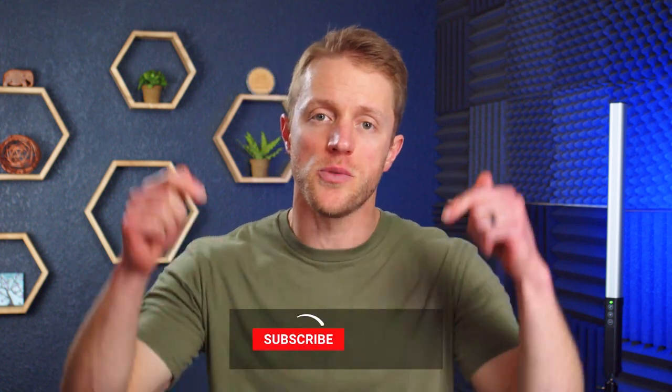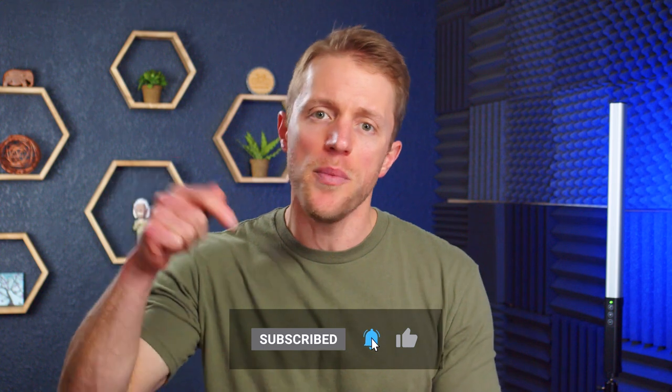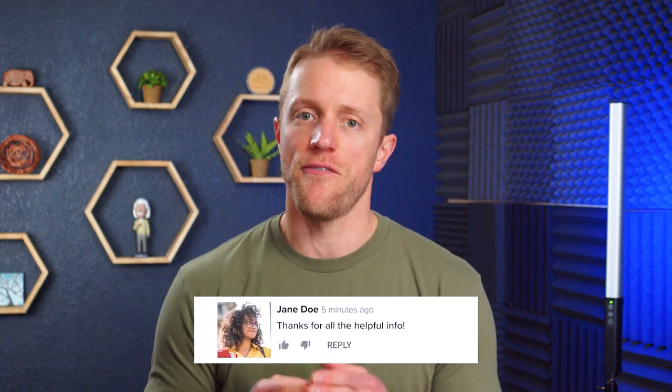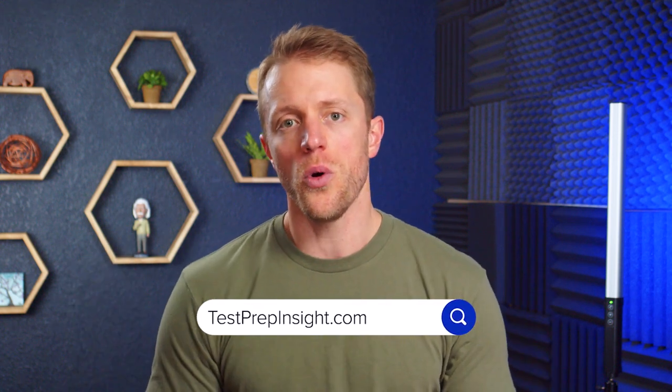Anyway, that's all I've got for you. I hope this video was helpful and you learned a little something about Pimsleur German. If so, make sure to return the favor by subscribing to the channel, liking this video, and dropping me a quick comment below — that would be really appreciated. And again, if you want to see that full detailed written review, just hop on over to our website testprepinsight.com, or check out the other videos on our YouTube channel. We've got a bunch of great content out there. But as always, thanks for watching, best of luck, and I'll see you next time.